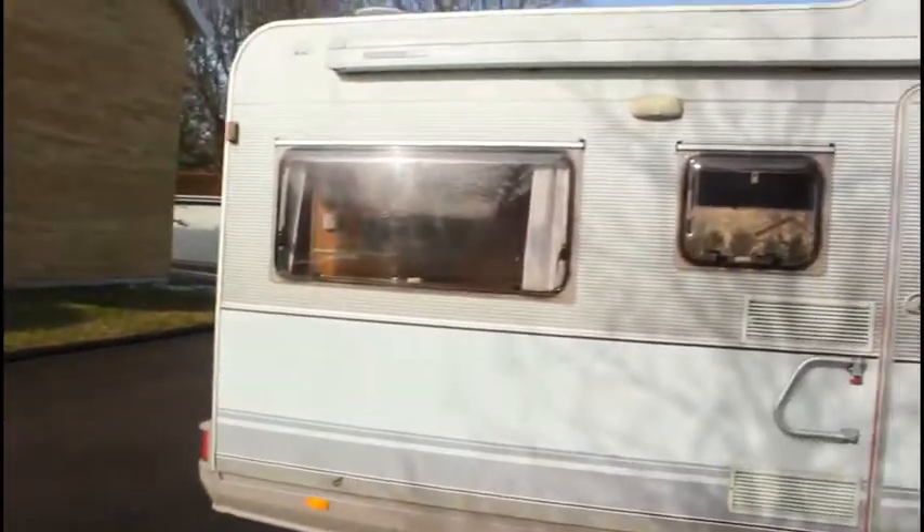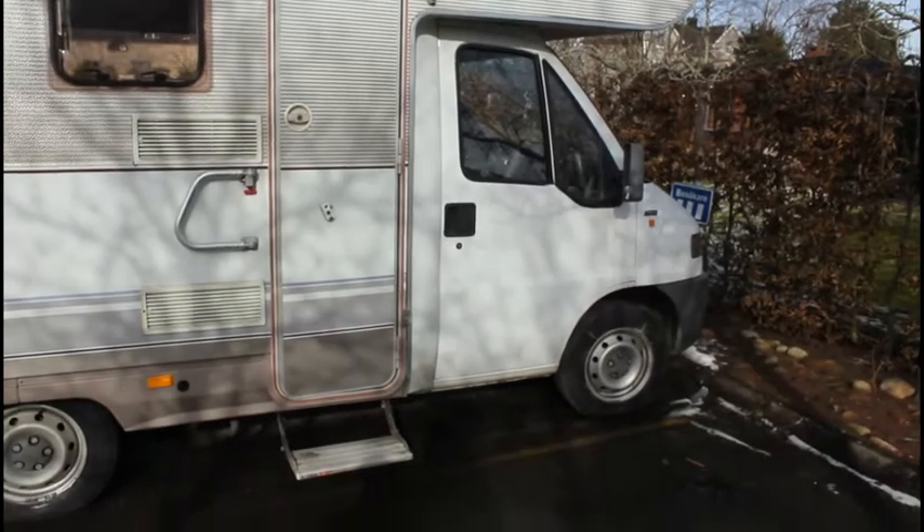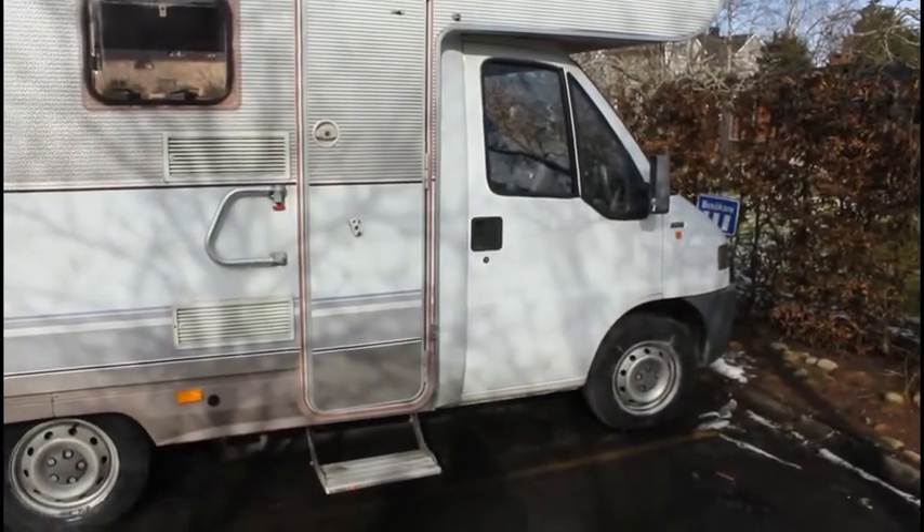G'day everyone, we'd like to take you on a tour of our new motorhome. Here it is — a 1996 Fiat Deathless.